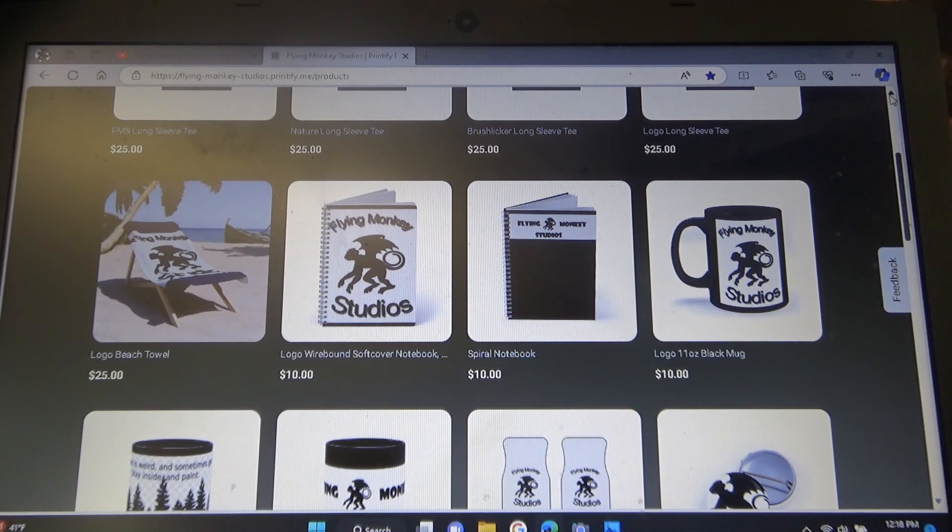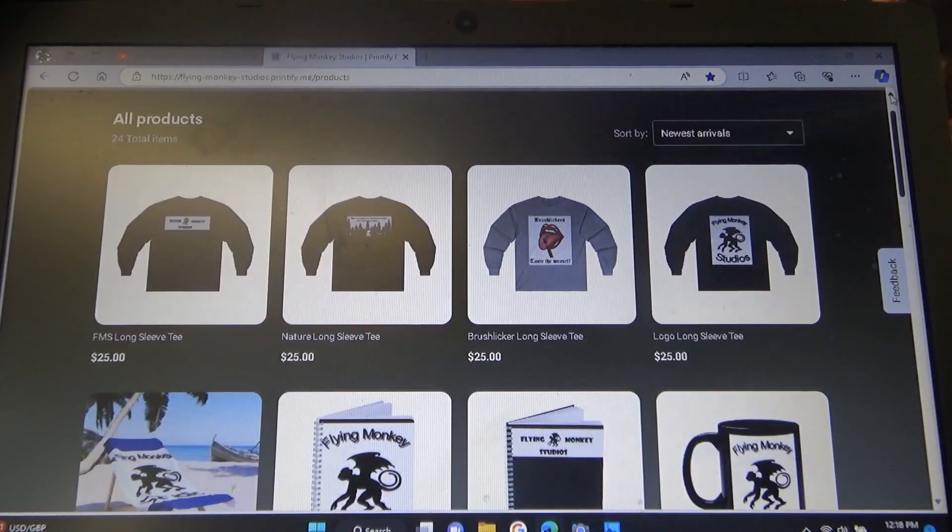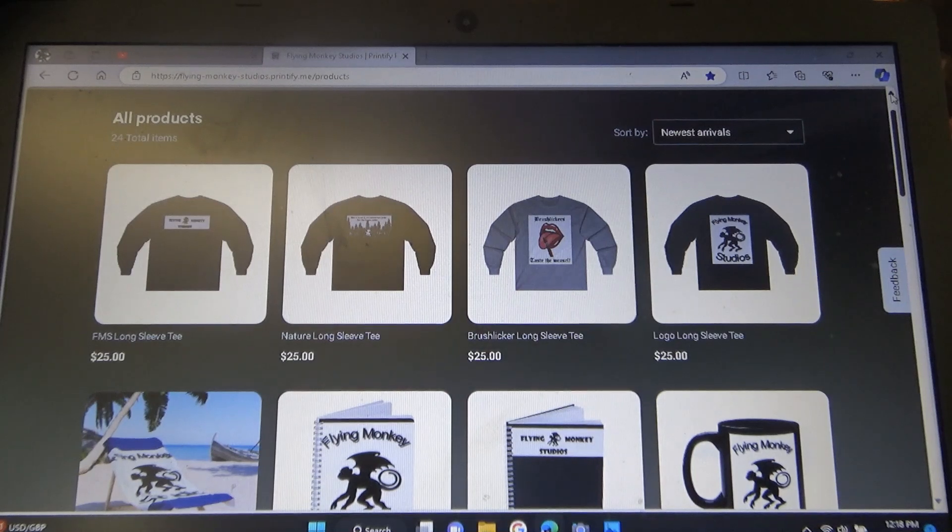You paste that into your browser and it'll take you right to the page. It lets you choose a pretty wide variety of stuff — all the shirts come in different colors, so if you click on a shirt there are options to choose different colors. If you want it in a color other than what I've offered, let me know and I could probably get you one.